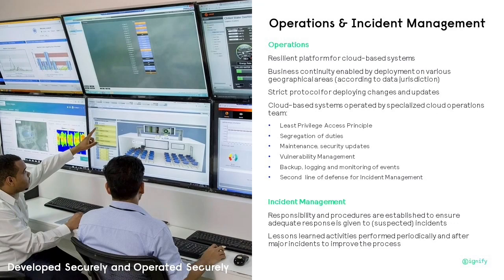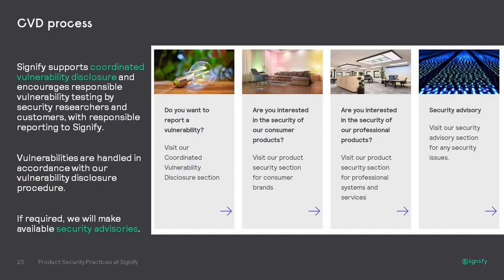Finally, Signify supports coordinated vulnerability disclosure and encourages responsible testing of vulnerabilities by security researchers and customers. We are open to receiving information from researchers and people who find issues with our systems. We also have a security advisory page where we share with customers what they need to do to address vulnerabilities found in our systems, because no system is completely vulnerability-free. We make this security advisory available for our customers to make the right choices.